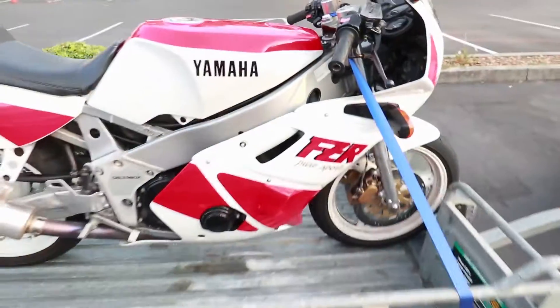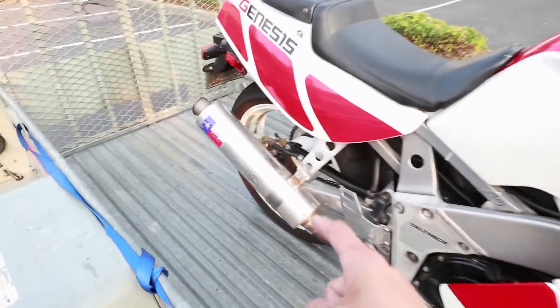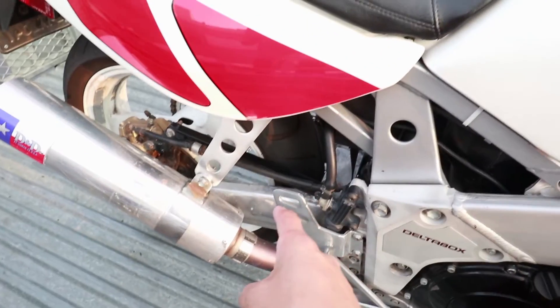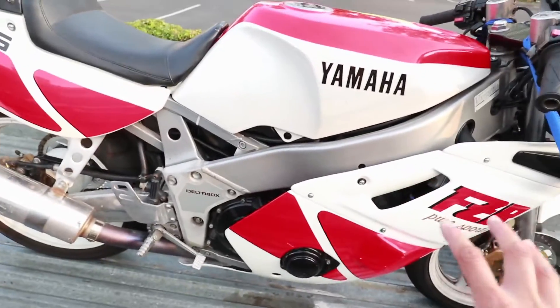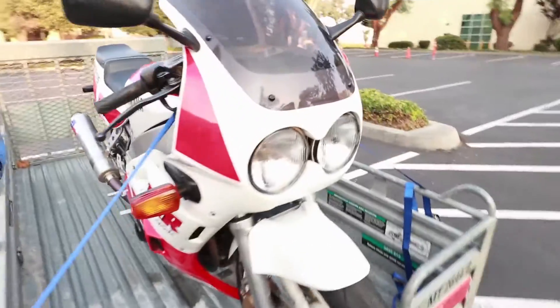Hey, what's up guys. I want to share with you guys something that I just picked up and I'm pretty excited about it. It is a Yamaha FZR 400 motorcycle. The bike's got dual piston front brakes, an aftermarket D&D full exhaust, a DeltaVox subframe, and aftermarket fairings, but everything else looks pretty stock.